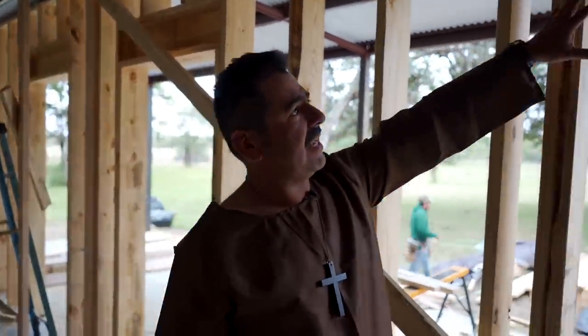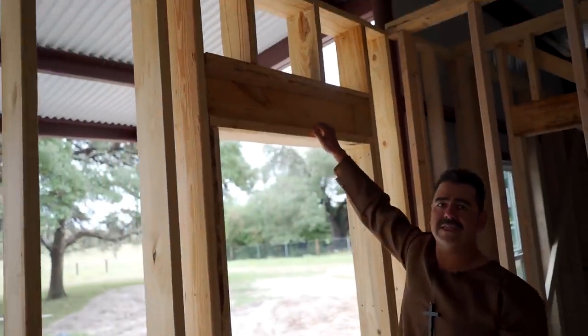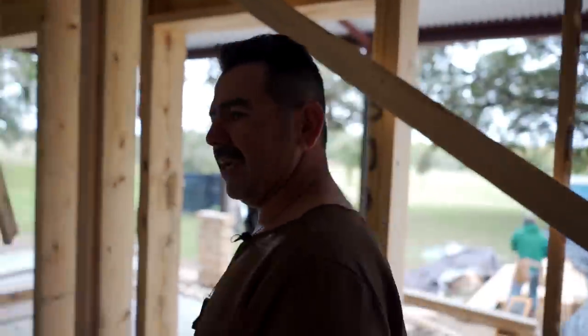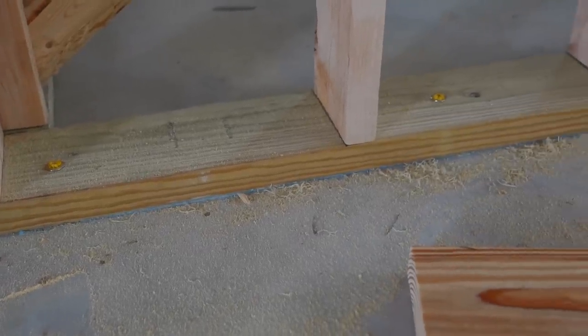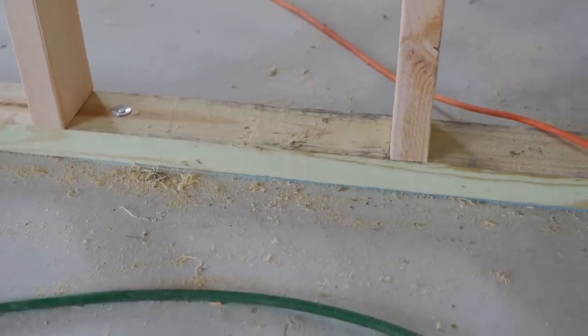Another thing that we do — look at these headers up here, they're inset. The reason we inset those headers is so that we can get insulation in here. We're just trying to make a very efficient barndominium. The reason we use sealant on all the walls including the interior walls is so the walls will not soak up moisture when we're doing the flooring, and that way we don't run any risks of the sealer peeling up due to moisture.